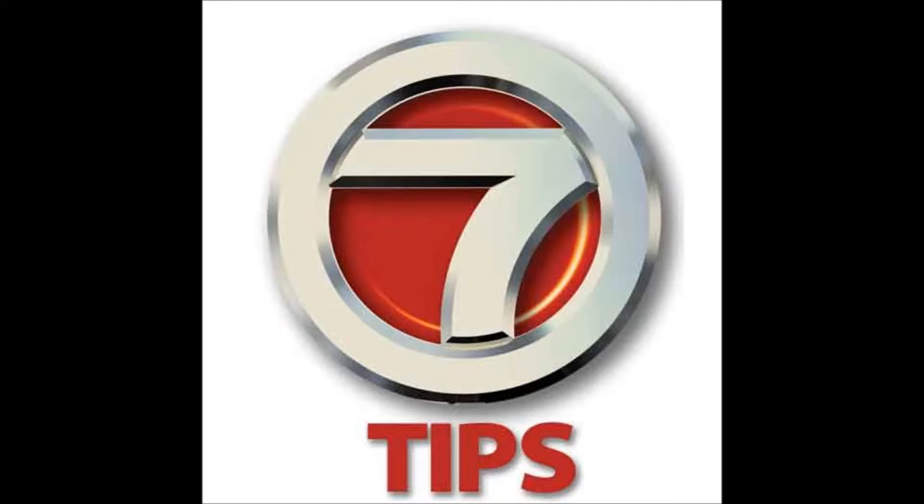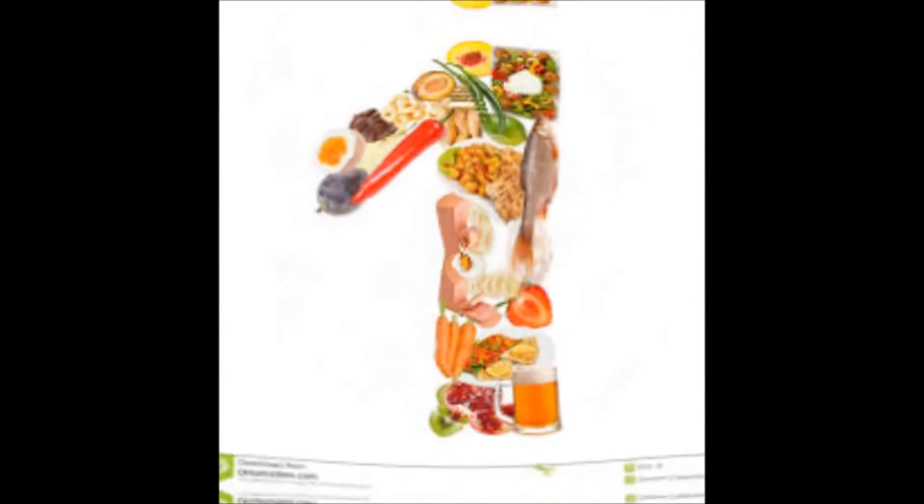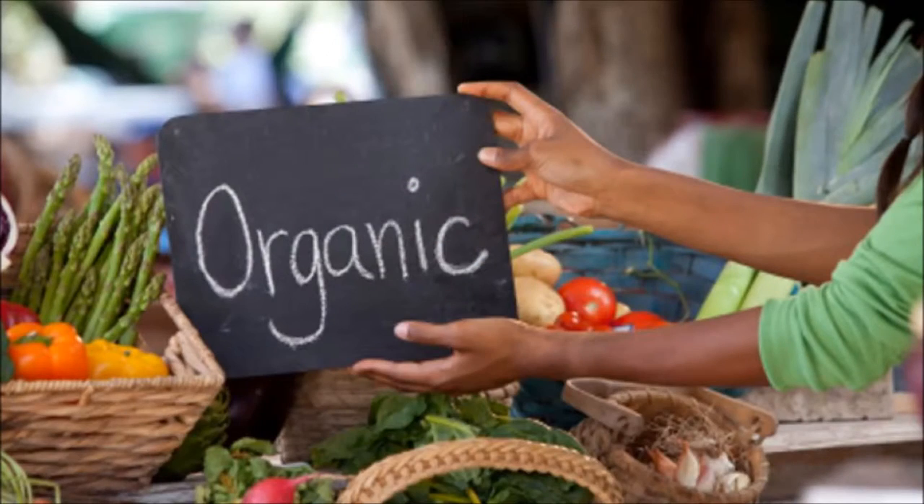Here are 7 tips on how to avoid GMO. Number 1: Buy organic. These products are not necessarily healthy, but at least they don't include GM crops.